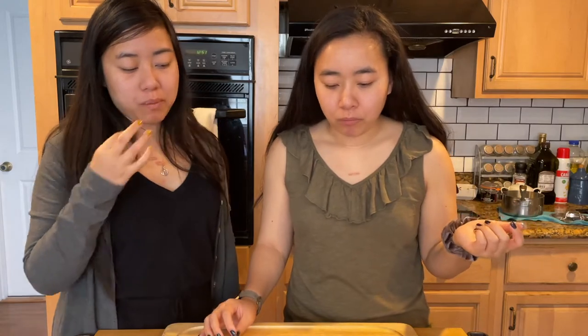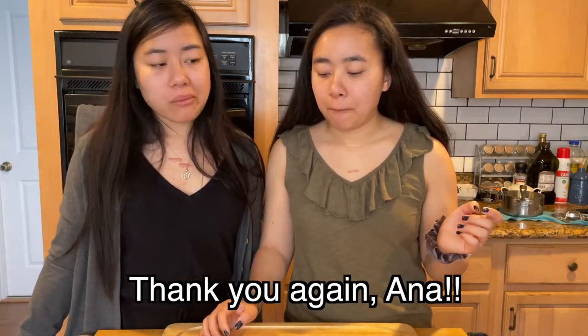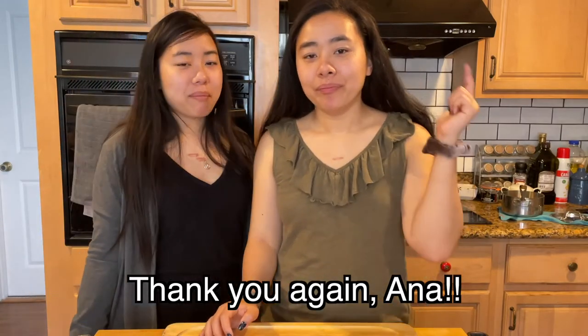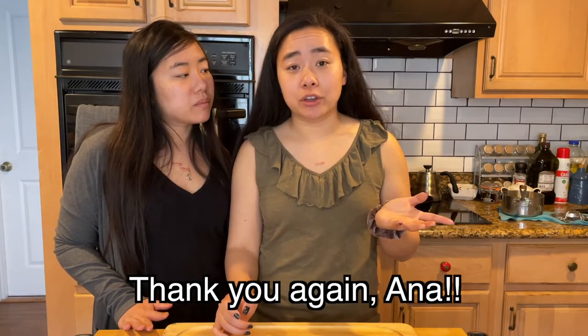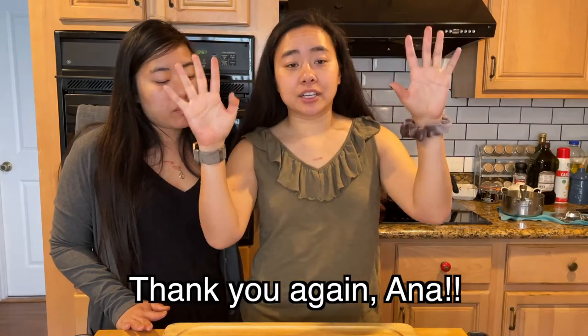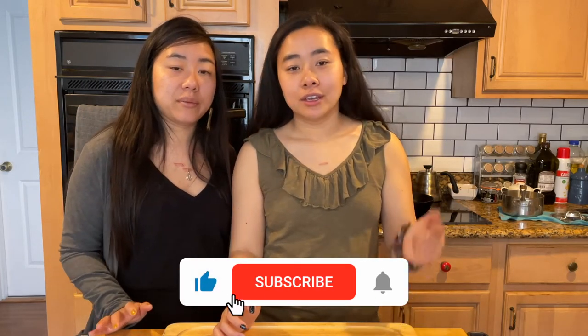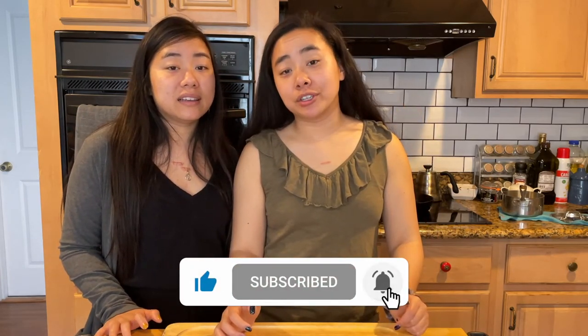We had a pretty good experience with almost all of them. Our ranking is going to be right here on screen. If you liked this video, don't forget to like and subscribe, and hit that notification bell so you get to see our next videos. As always, let us know what we should try next on Twins Try. Bye!